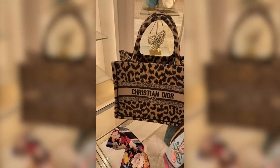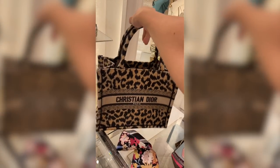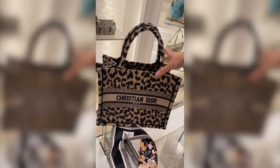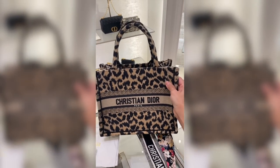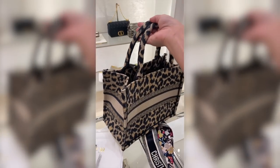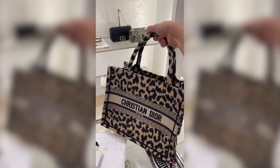And then this is the new quote-unquote small size for the book totes. I actually really enjoy this size. I think this is way more everyday friendly — you can take this just to run errands or whatever. I love that the font is actually super tiny for the Christian Dior, so that means on the back, if you get your name on it, the font would be really tiny too. I just love it.